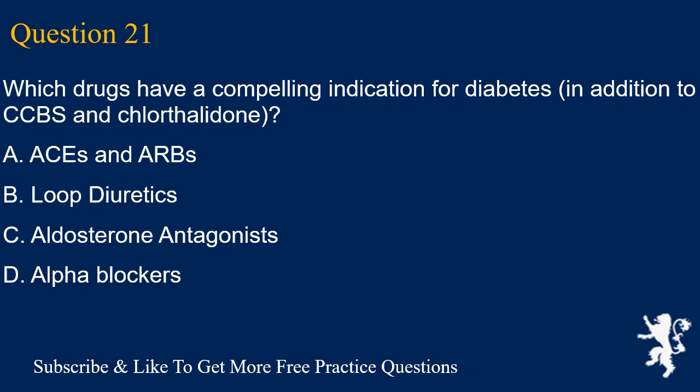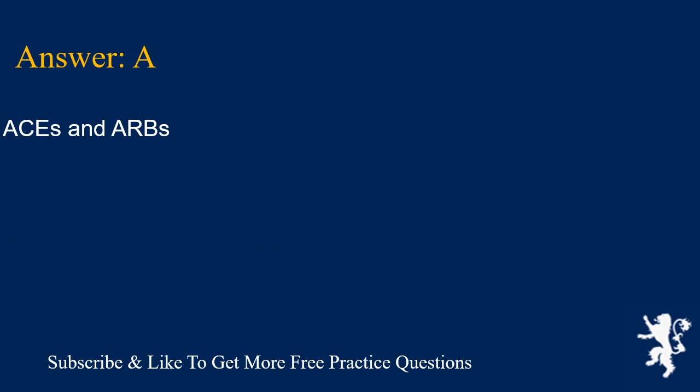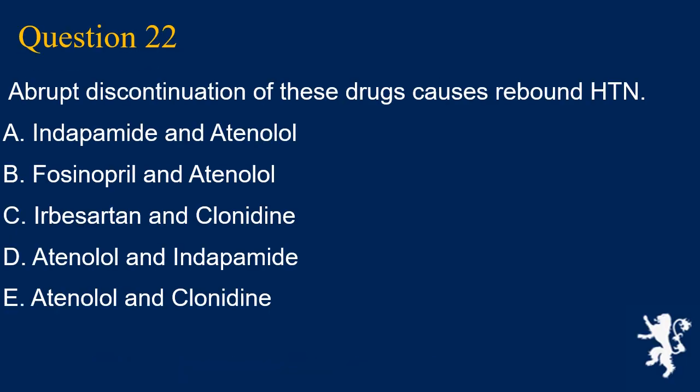Question 21. Which drugs have a compelling indication for diabetes, in addition to CCBs and chlorthalidone? A. ACEIs and ARBs, B. Loop diuretics, C. Aldosterone antagonists, D. Alpha blockers. Answer is A. ACEIs and ARBs.